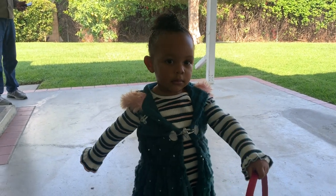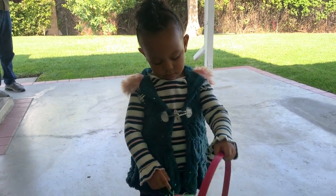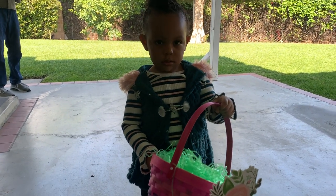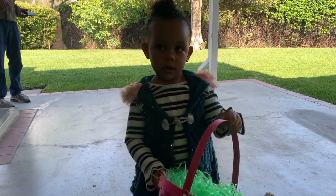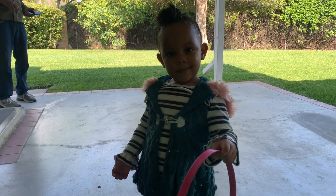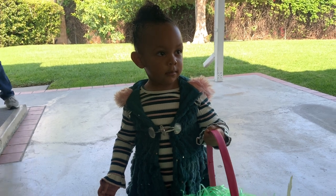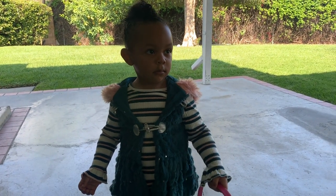Easter! Say happy Easter! No, you don't want to say happy Easter? We're going to go find the balloons and get the eggs. Yeah, it's your first Easter egg hunt, right? Look how she's looking. All right, let's go!